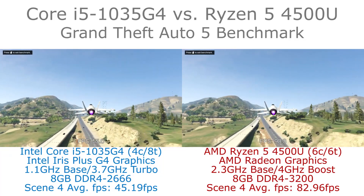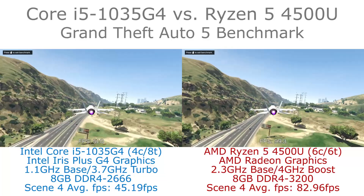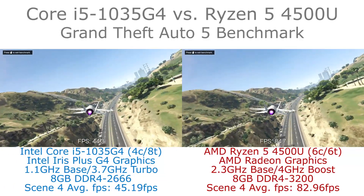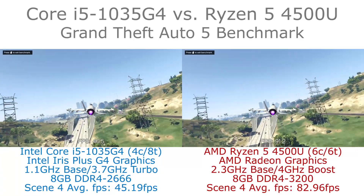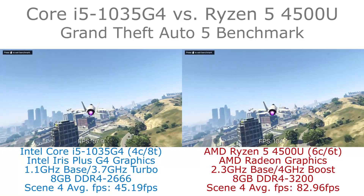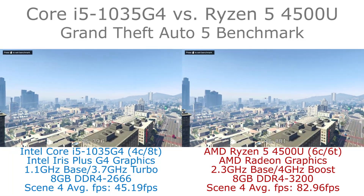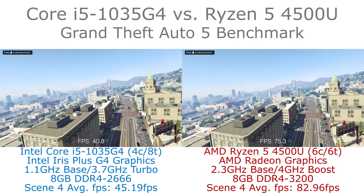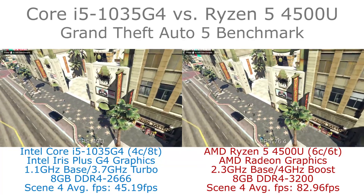The AMD system does have a memory speed advantage, however it also has a significant frame rate advantage. For this title, and most others I've tested, there is a big improvement in performance when using the Ryzen 5 4500U over the Intel Iris Plus G4 graphics in the Core i5 1035G4 chip.